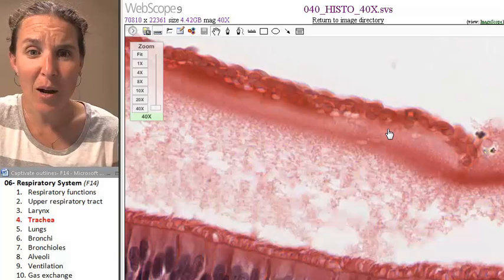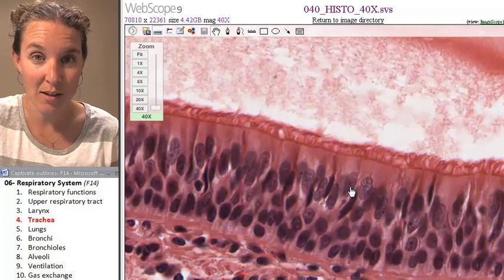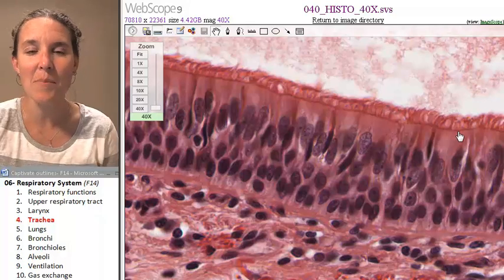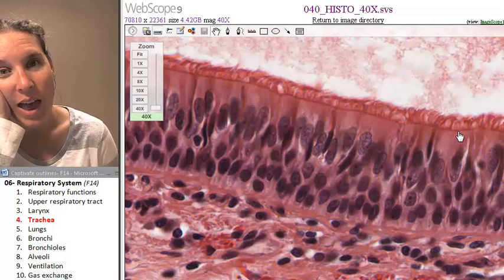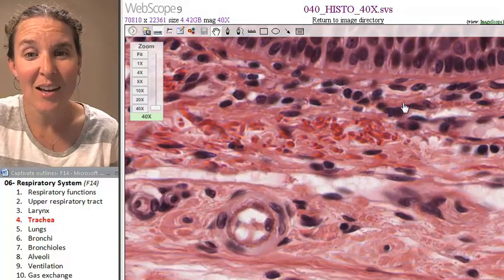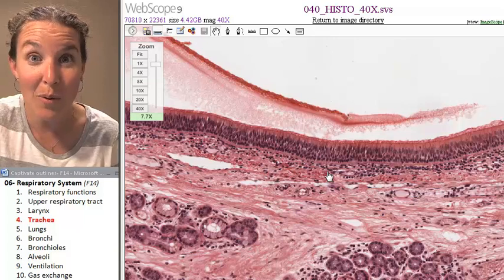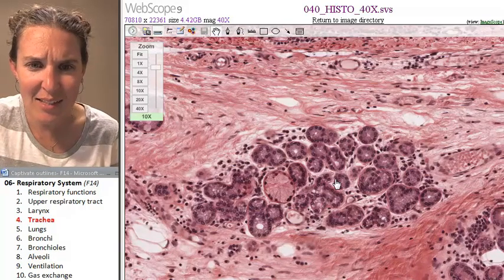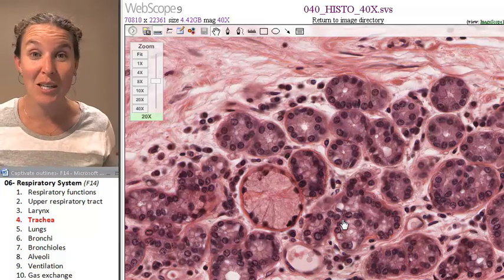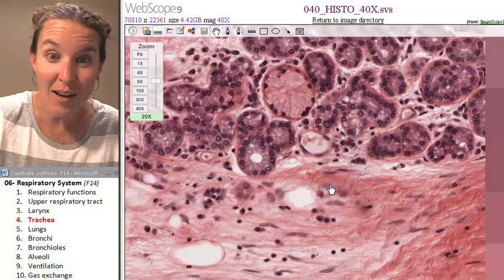It's blood — this person probably was smoking. But look: pseudostratified ciliated columnar epithelium. And look at this incredible, beautiful basement membrane. And here's my friend the submucosa. That was my lamina propria, and now we're in the submucosa. And what is this? Those are tracheal glands — they're producing mucus to help cough up material. They're embedded in the submucosa.